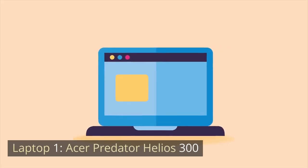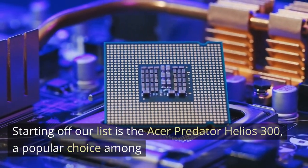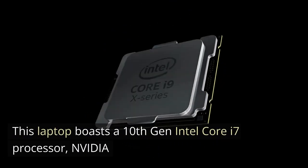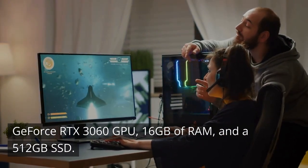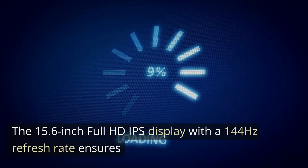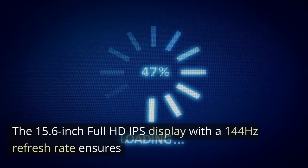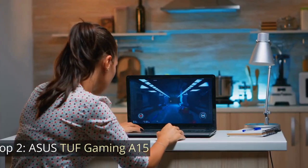Laptop 1: Acer Predator Helios 300. Starting off our list is the Acer Predator Helios 300, a popular choice among budget-conscious gamers. This laptop boasts a 10th-gen Intel Core i7 processor, NVIDIA GeForce RTX 3060 GPU, 16GB of RAM, and a 512GB SSD. The 15.6-inch Full HD IPS display with a 144Hz refresh rate ensures smooth gameplay and crisp visuals.